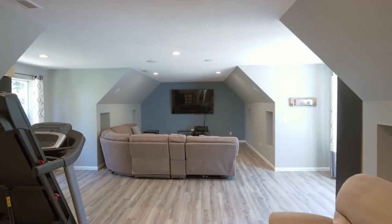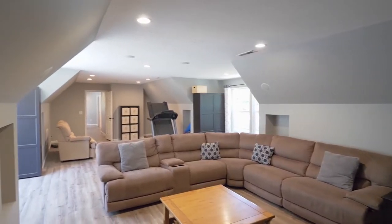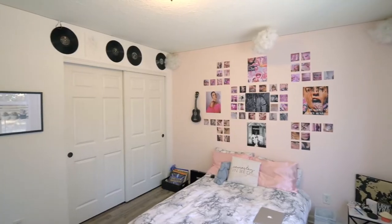A spacious media or rec room with surround sound is ready for movie night and family gatherings. You'll also find two more large bedrooms and a full bath.